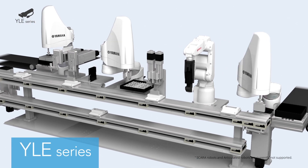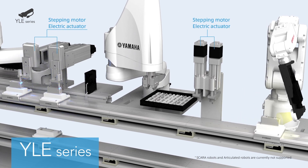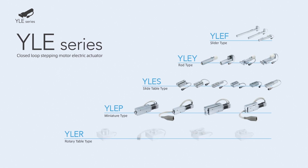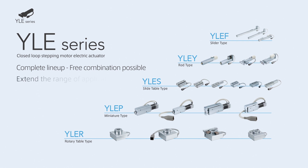Next, let us introduce the electric actuator YLE series. YLE series are the stepping motor specification electric actuator that actualized high functionality with low cost. Lineups of sliders, rods, slide tables, miniatures, and rotary tables are available. This fulfilling lineup makes free combination possible, widening the application range.